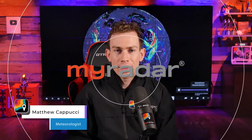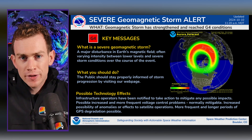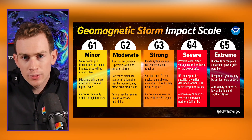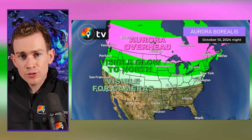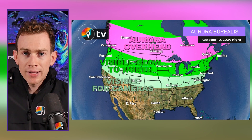Hey there gang, radar meteorologist Matt Capucci here. We now have a G4 severe geomagnetic storm affecting Earth right now. This corresponds to a level 4 out of 5 on the Space Weather Prediction Center scale. There's a chance that if this holds, much of the central and northern US and pretty much the entirety of Canada could see the northern lights tonight.